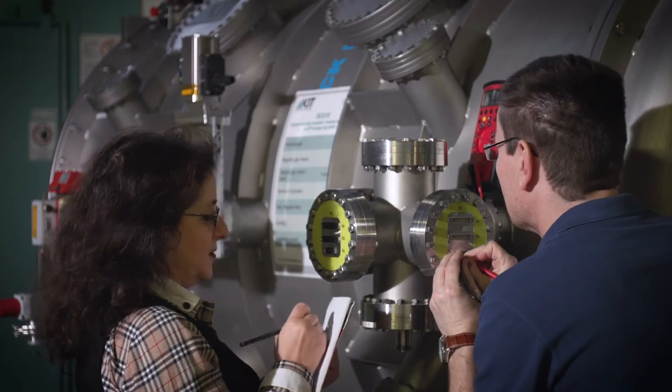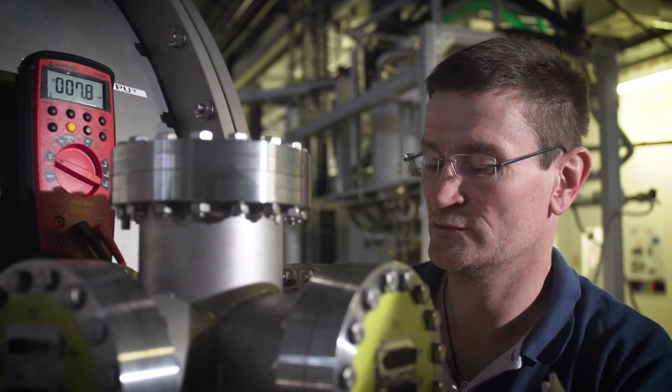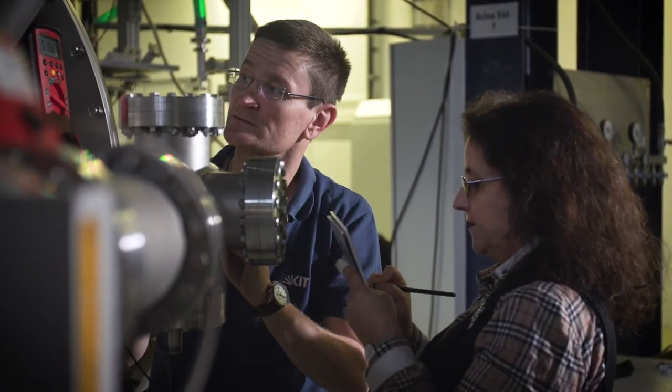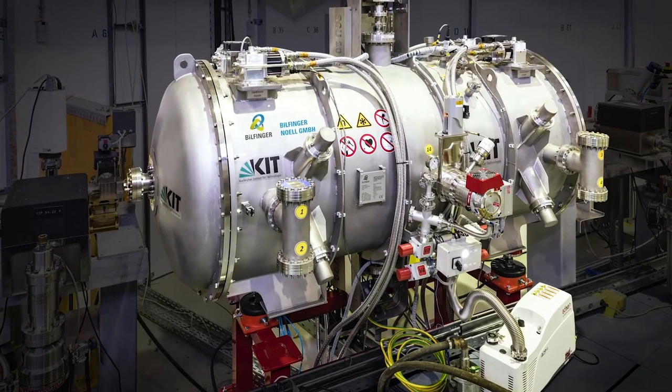Innovation is part of KIT's mission. We collaborate with our industrial partners to bring our research and developments to the market. An example is the first series-produced superconducting undulator as a source of high-brilliance X-rays. We have operated this device successfully without failure in KARA for over a year.